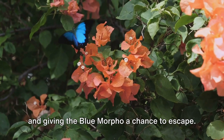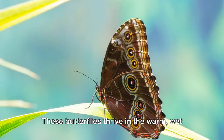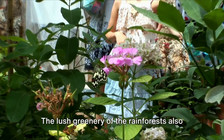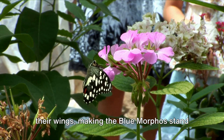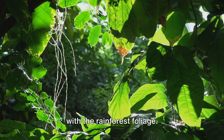Now where can we find these incredible creatures? Blue morphos are typically found fluttering through the rainforests of Central and South America. These butterflies thrive in the warm, wet climate, and the dense rainforest provides ample places to hide from predators. The lush greenery also offers a stark contrast to the blue of their wings, making the blue morphos stand out even more. In the larval stage, these butterflies are reddish-brown with bright patches of lime green, blending perfectly with the rainforest foliage.